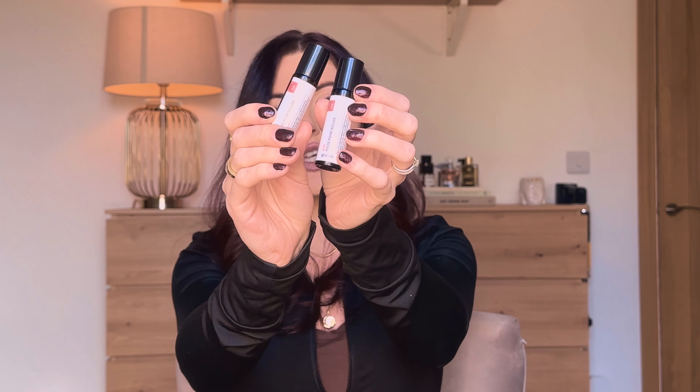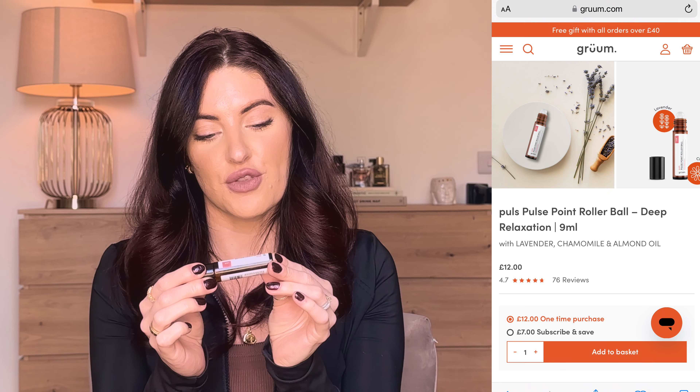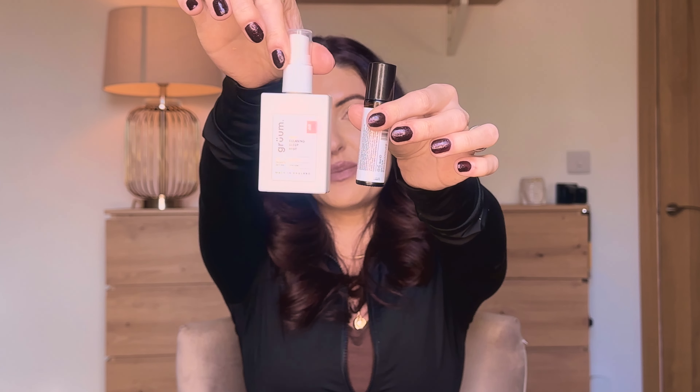The next product — I actually have two of them since each kit came with one — is the Pulse Point Roller. Deep relaxation: find your peaceful place at night and throughout the day. Rich and woody aromas ground you while lavender and caramel soothe the nervous system. Roll onto pulse points at the temples, neck, wrists, and behind the ears. I've tested this and I love it. I normally just put it behind my ears and rub a little on my wrist before bed. I love sleeping with my hands up by my face so I can just smell this on my wrist — it's lovely. This with the pillow mist is like your ideal sleep solution.